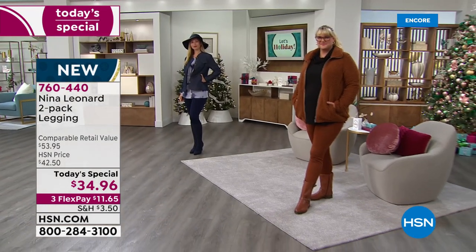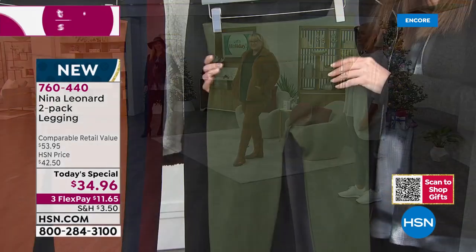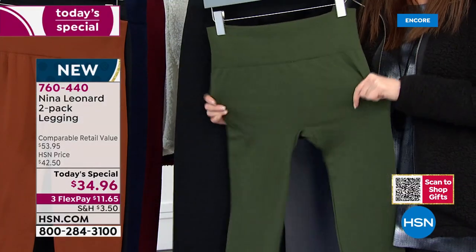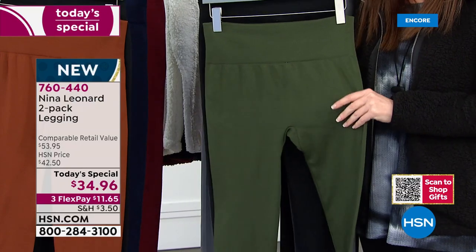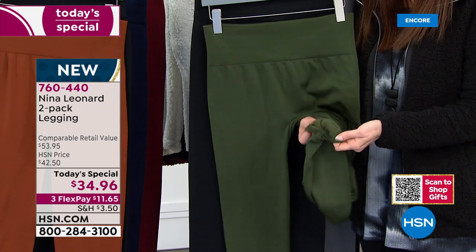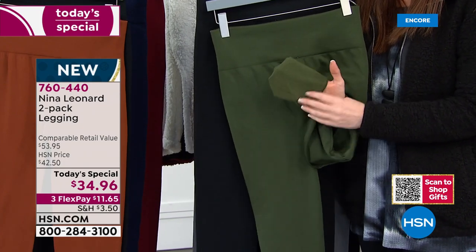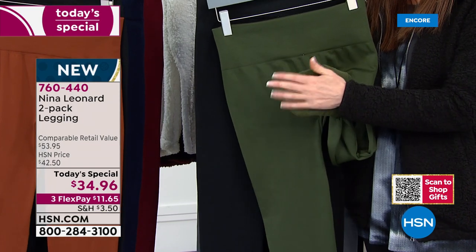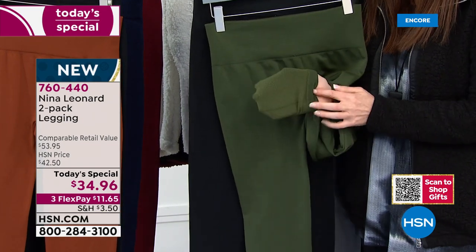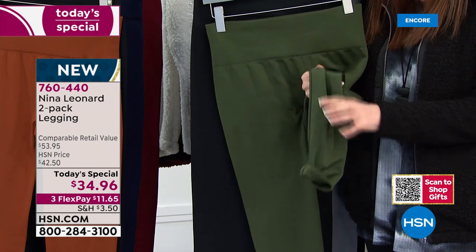They both come with a little to-from tag if you're going to be gifting this. It's $11.65 right now on any credit card interest-free, today only. While our colors and sizes last — but if you're trying to break down the price, it's $17.50 per buttery soft, cozy, chic legging — $17.50 only today.